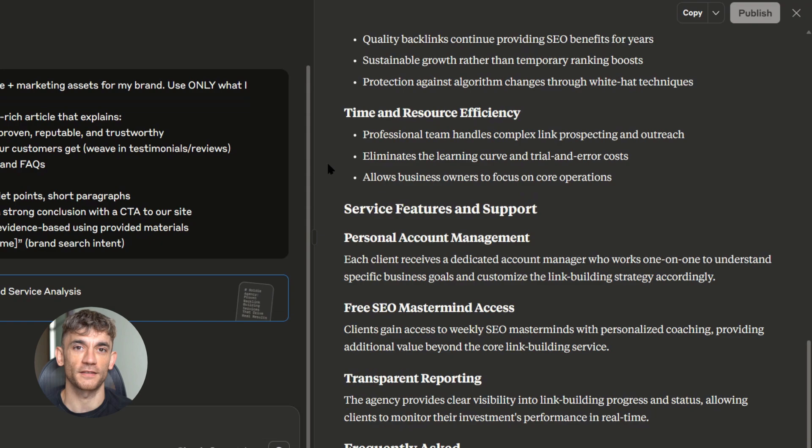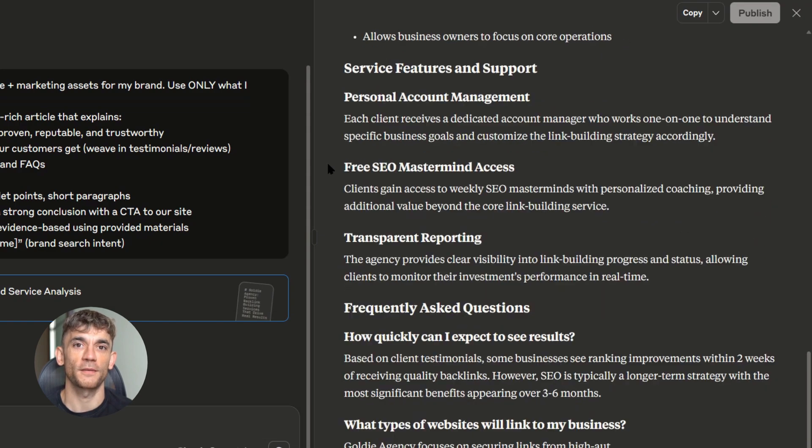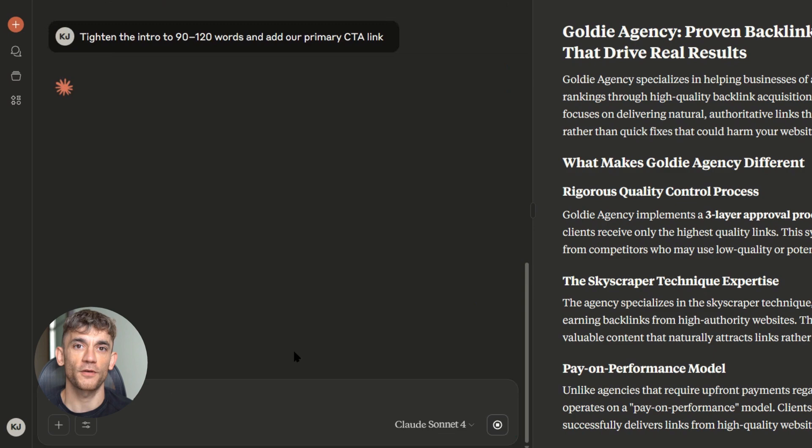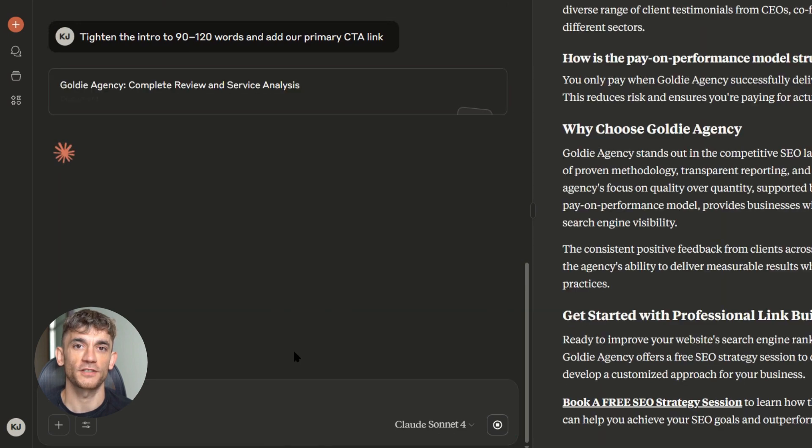After Claude creates your artifact, you might need to make small tweaks — maybe add a section about why your brand is trusted, maybe tighten up the intro. But don't go crazy. Small changes get big results.